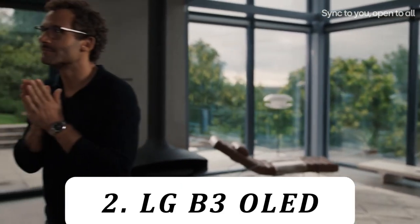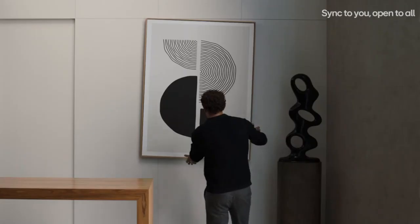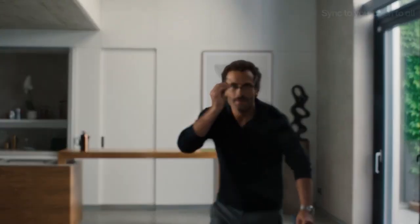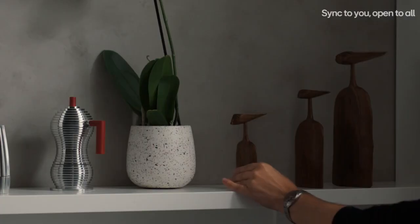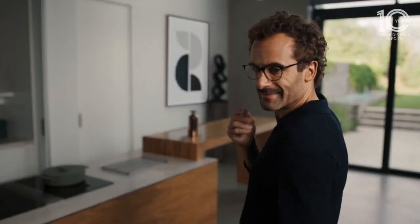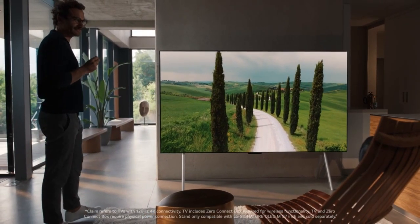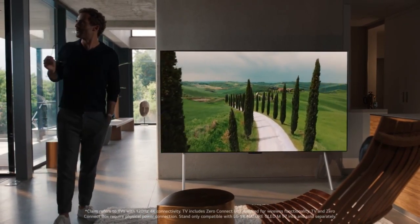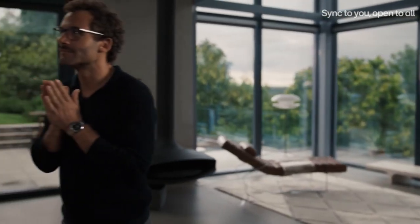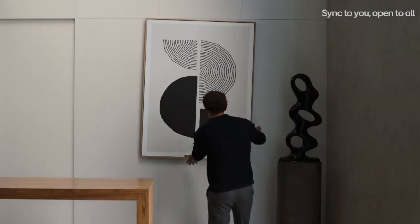Number 2: LG B3 OLED. If you'd like an OLED but don't need four HDMI 2.1 ports or high HDR peak brightness, the LG B3 OLED is a great mid-range TV and can serve as an excellent entry point into the OLED market. The TV has all the features of the more expensive LG C3 OLED, but the B3 is dimmer and has only two HDMI 2.1 bandwidth ports. It's available in a more narrow range of sizes: 55, 65, and 77 inches.